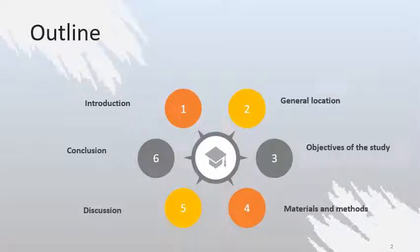First of all, we are going to give you an introduction about remote sensing — what is remote sensing. Then we will move to talk about the general location of our case study and the objective of this study. Then we will move to the most important part: materials and methods applied in that area. After that, we will move to the discussion, and the last part will be the conclusion, which is a brief summary of the study.